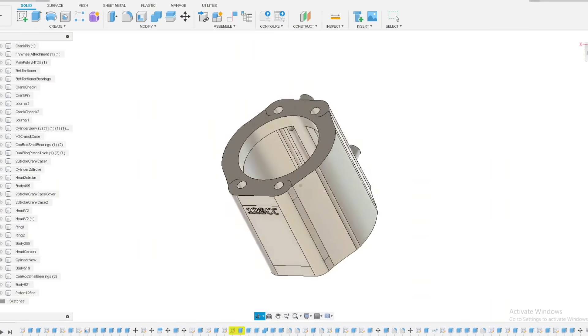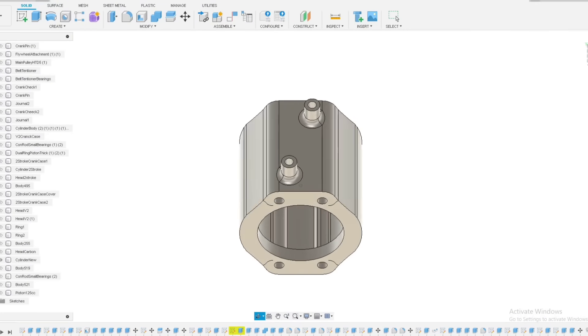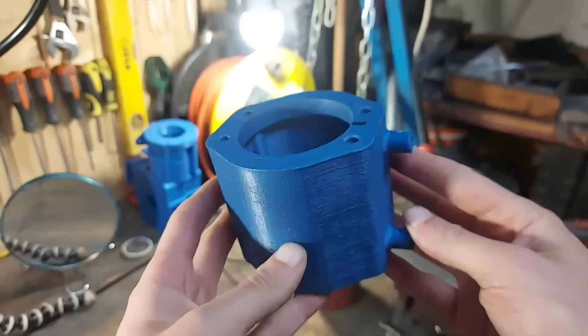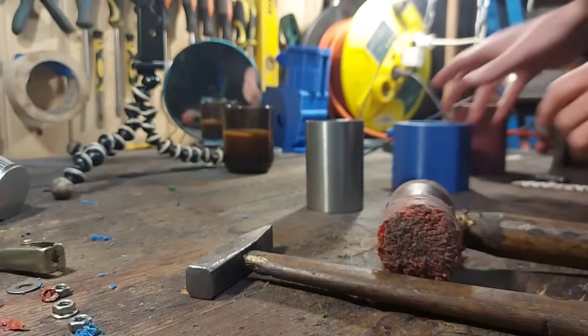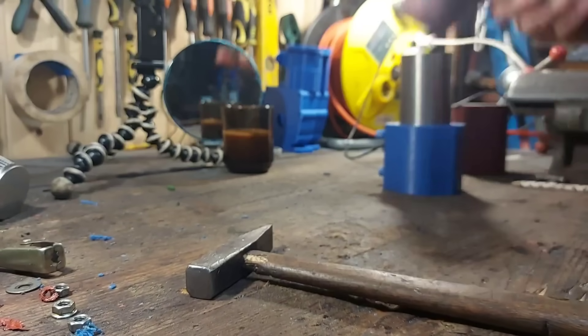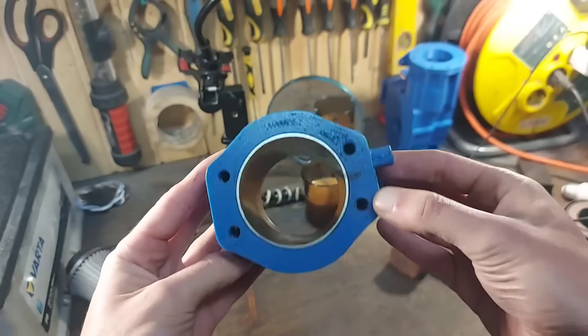The next step was redesigning the cylinder body. I kept the water cooling and did a couple of tweaks to get better coolant flow around the cylinder. Then I printed the cylinder body in PLA Plus with a 0.8 nozzle and installed the cylinder sleeve inside of it. It's something like a press fit, so I definitely needed to use a bit of force.